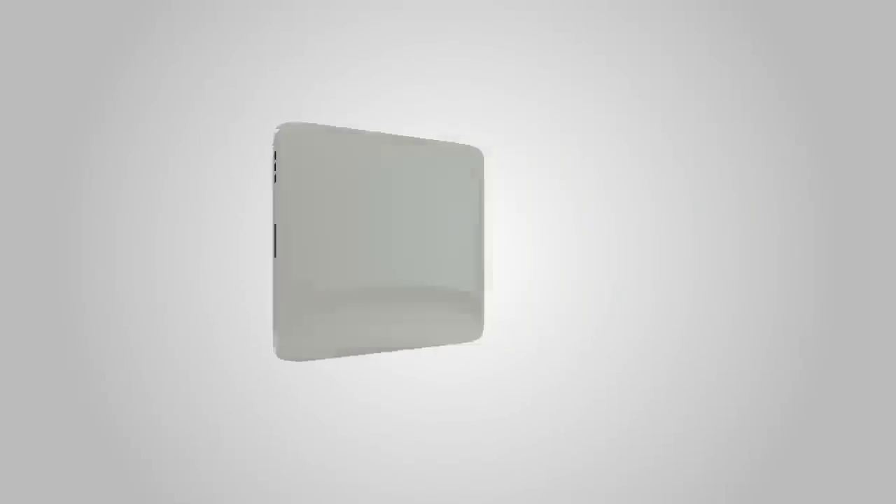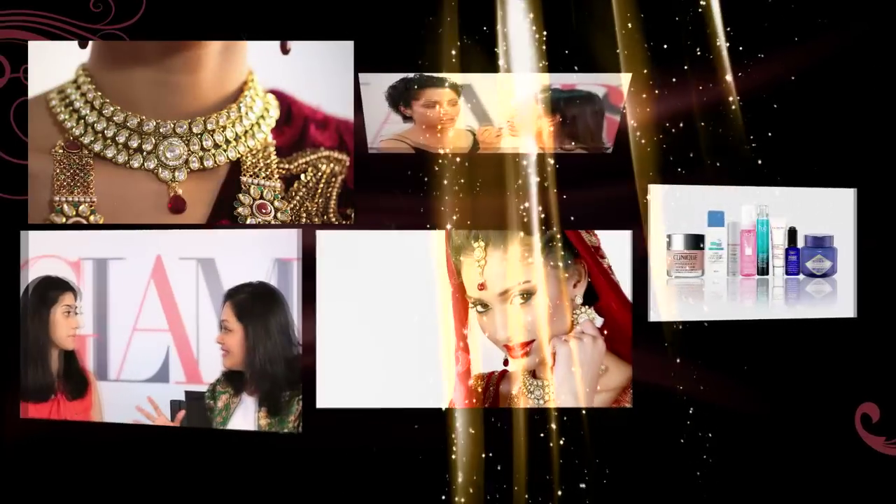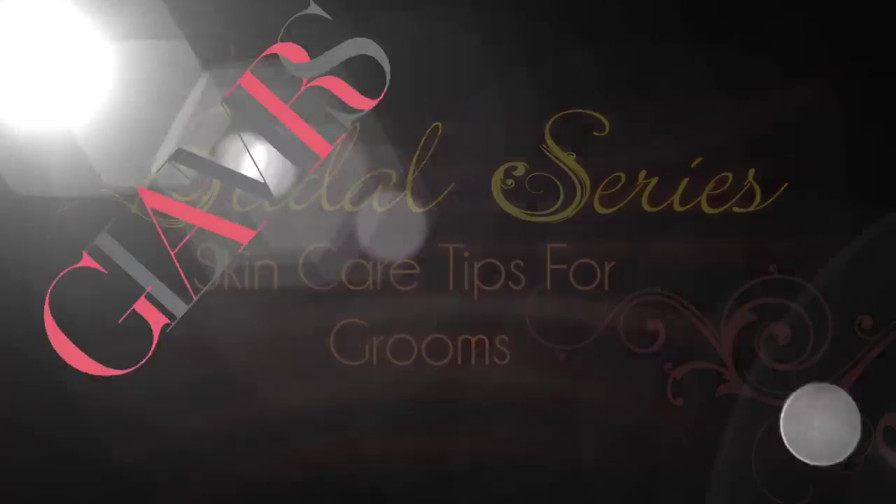Today we are going to talk to the grooms. Hi, I'm Dr. Rashmi Shetty, your skincare expert on Glamrs.com.